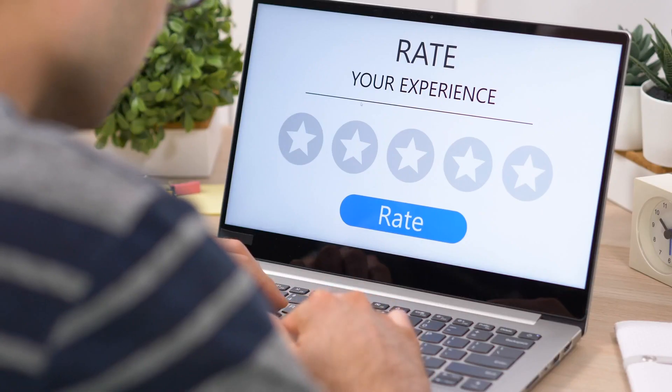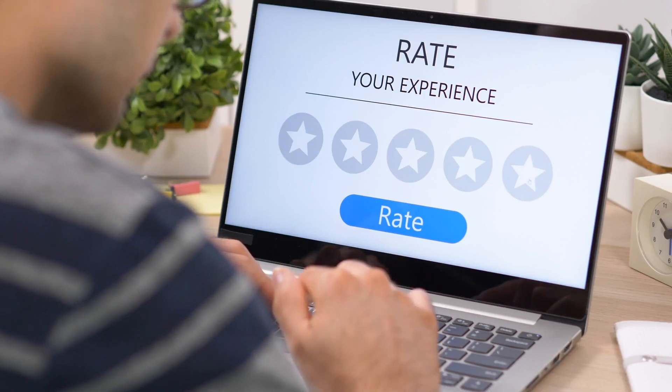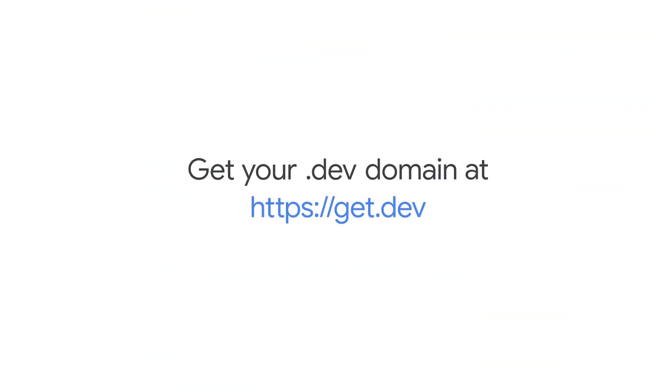Share your product with users as early as possible. Getting feedback early will help you understand what your users care about the most and what you should prioritize next. And it's always inspiring and motivating to see users interacting with your product. You can get your own .dev domain at get.dev.